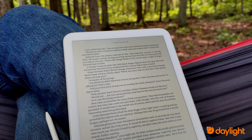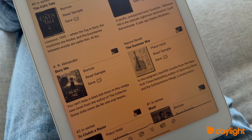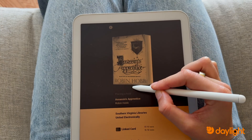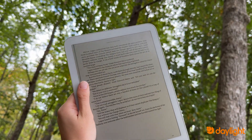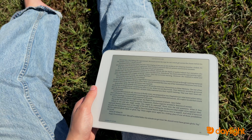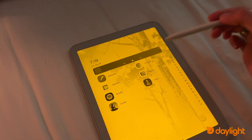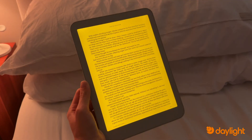The reading experience is great on Daylight. You can upload your purchased eBooks or use apps like Kindle. You can even use apps like Libby to download eBooks from your local library, so you can read eBooks for free right on your device. Reading on your Daylight is great because you can bring it anywhere without worrying about notifications. It's also great for reading at night — turning up the warm amber backlight makes for a very relaxing reading experience without any harsh lights.